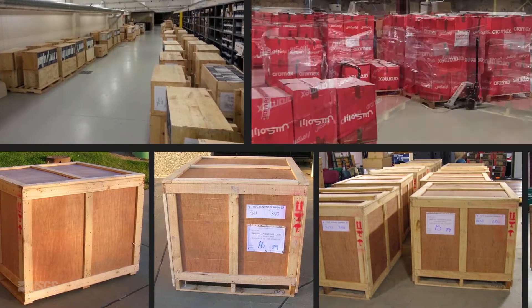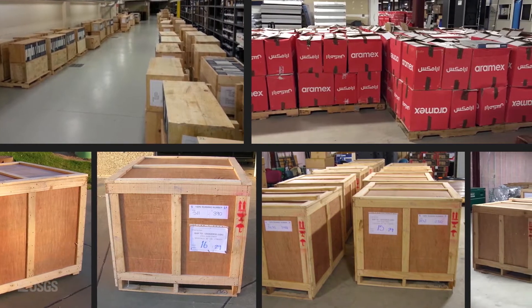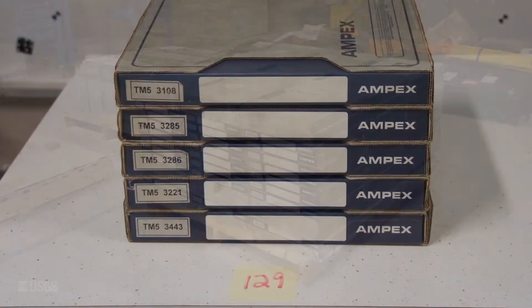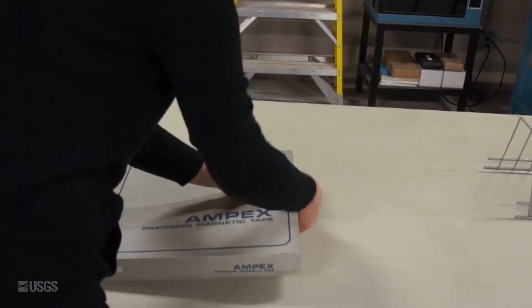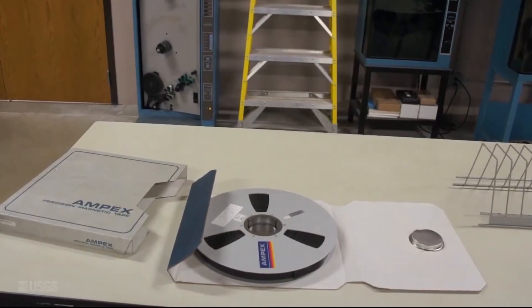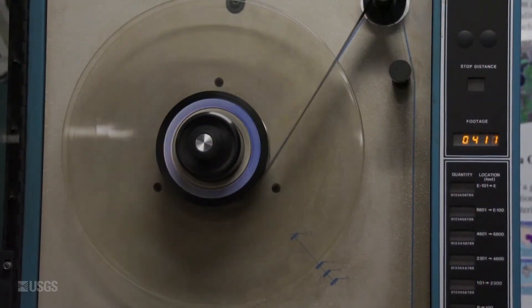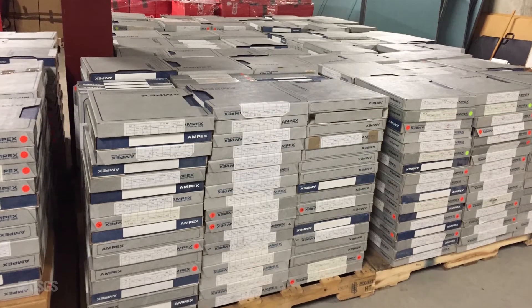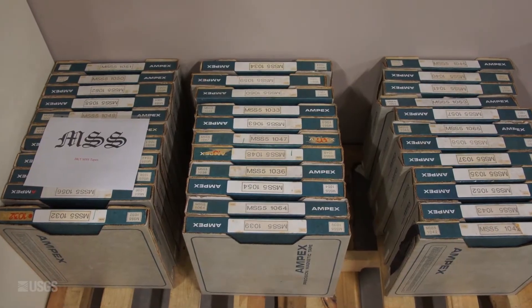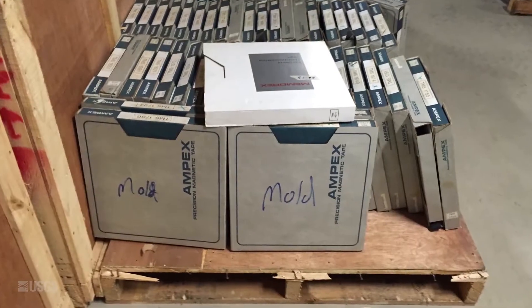Boxes and crates containing HDDTs arrive at EROS from International Cooperators located around the world. HDDTs are not small or light, with each tape weighing approximately 14 pounds. The tape contained on a standard size reel is about 2 miles in length, slightly over 3 kilometers, and typically contains one satellite downlink. HDDTs labeled as Landsat Thematic Mapper (TM) are sorted out and processed first. HDDTs labeled as multi-spectral scanner (MSS) or tapes that showed signs of mold are set aside initially.